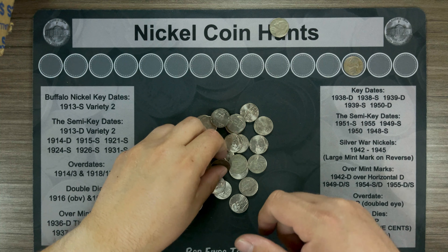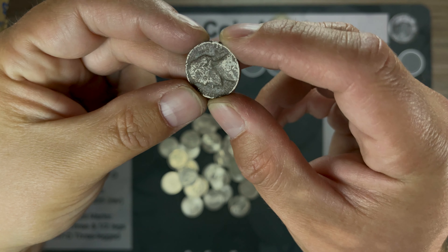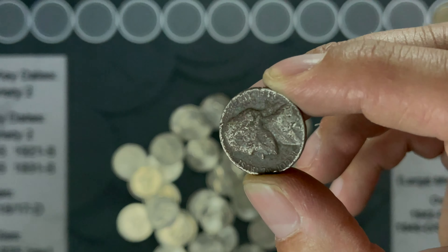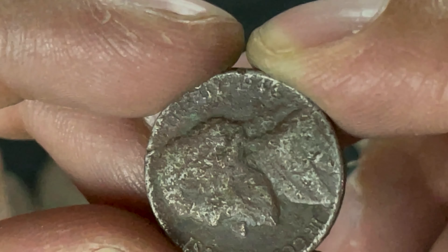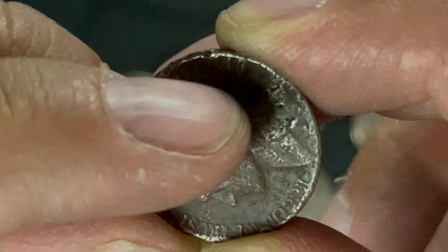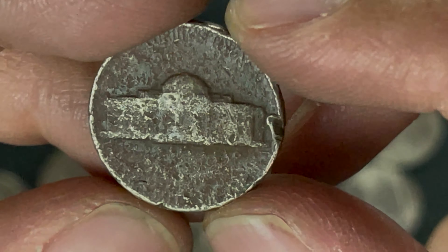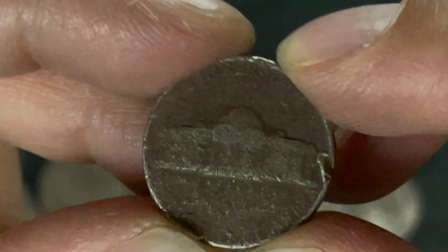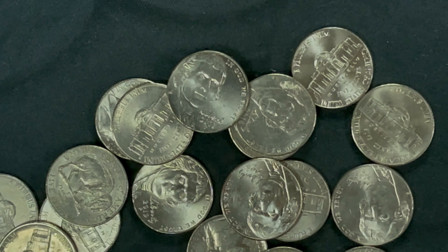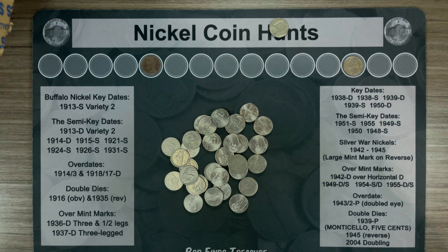Roll number 16 and we've got what I think is a terribly beat up 1948. We'll take a closer look at it — you can just barely make it out right there, but it's definitely a 4. It's trash otherwise but it's our oldest find so far, so we'll keep it on the board. Let's get back to the hunt and see if we can find something else.